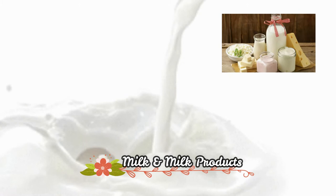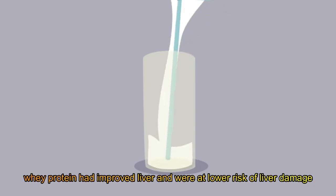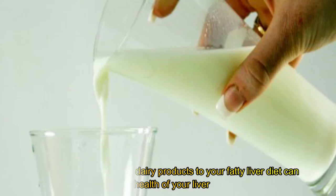Milk and other dairy products. Whey protein has been shown to improve liver health and may lower the risk of liver damage. Adding milk and low-fat dairy products to your fatty liver diet can greatly improve the health of your liver.